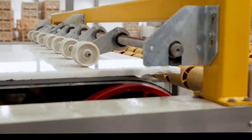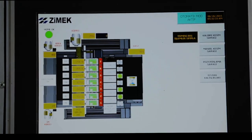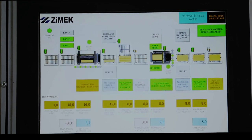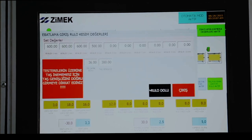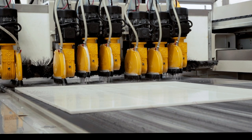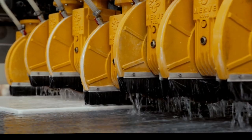Thanks to the special design of the machine, the lifetime of the belt is much higher than its counterparts. Powerful saw heads ensure maximum precision. A special design motion system allows precise cutting to be made. The slab cutting line consists of two main machines: width and length cutting machines.